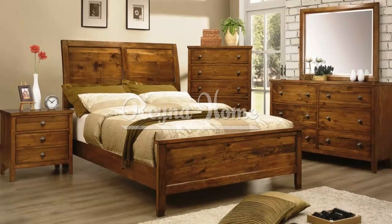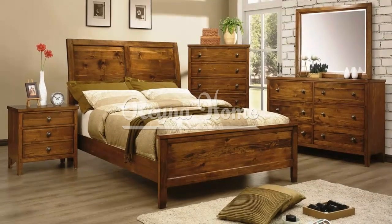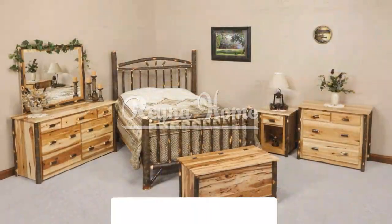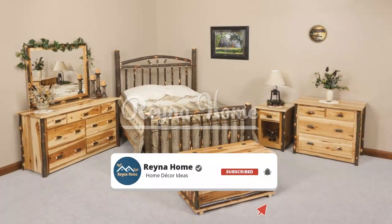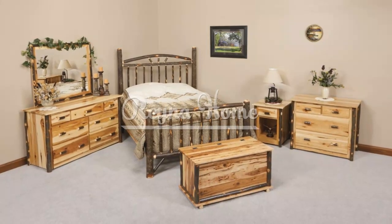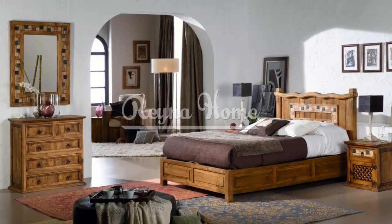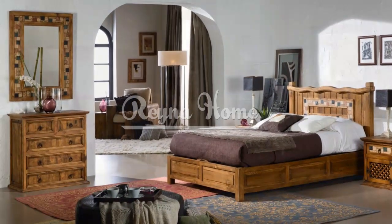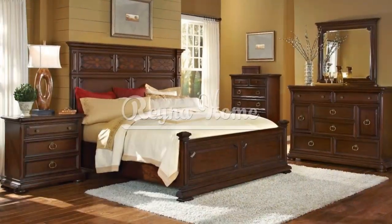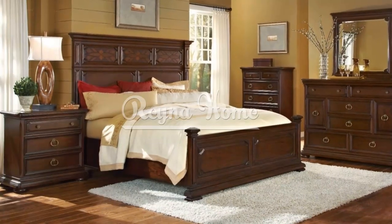If you need extra storage space for clothing or want to make a statement piece in your rustic bedroom, consider incorporating a rustic wardrobe or armoire. These larger furniture pieces provide ample storage while adding a rustic focal point to the room. Look for designs with distressed finishes, barn door-style panels, or intricate woodwork. Inside, adjustable shelves, hanging rods, and drawers will help you organize your belongings while maintaining the rustic aesthetic.